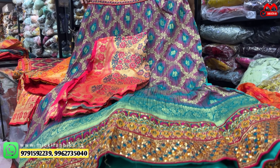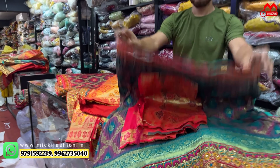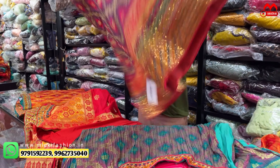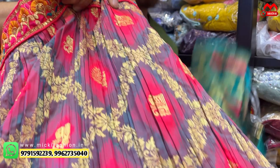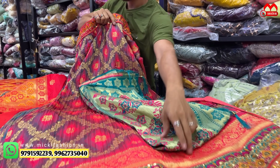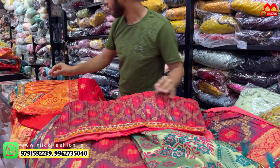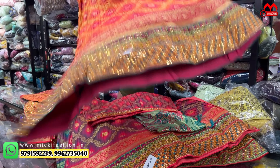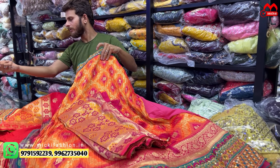New collection, offer price, green color — trendy. Flat ₹2,000 rupees shop product, free size, according to size product. Next design — trendy collection offer price and ₹2,000 in Mickey Fashion, full offer price with waist belt.